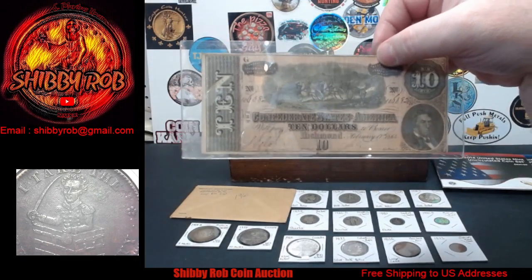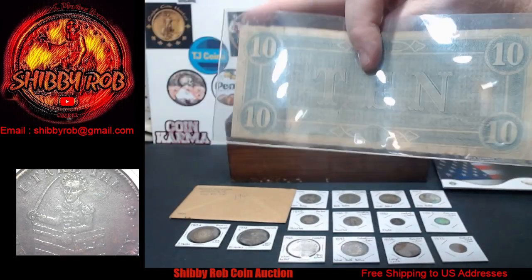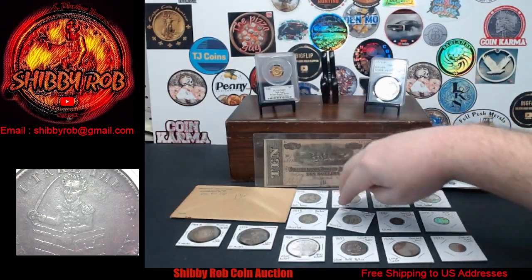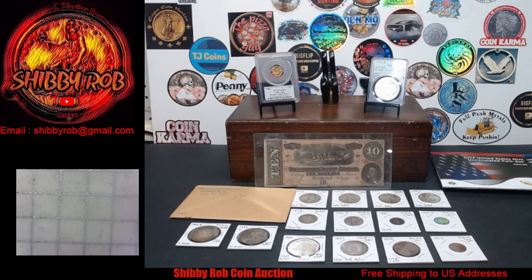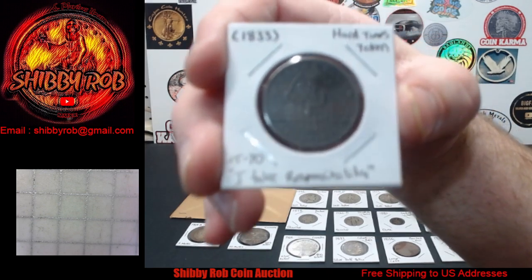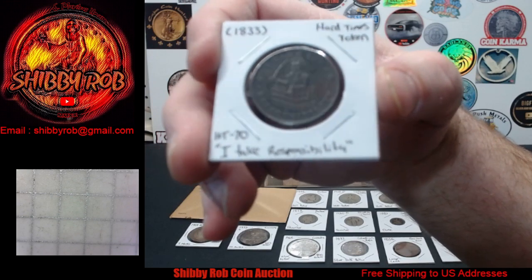Up here we have a Confederate note — a very nice ten dollar note. This is the 1864 T-68 Confederate ten dollar note. And one more item under the scope — a beauty of a hard times token. This is reference number HT-70 from the book of hard times tokens, and this is the 'I Take Responsibility' token.